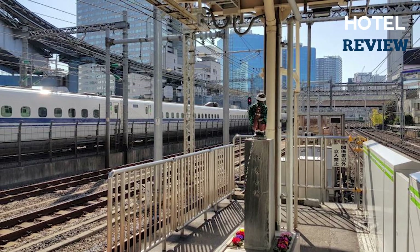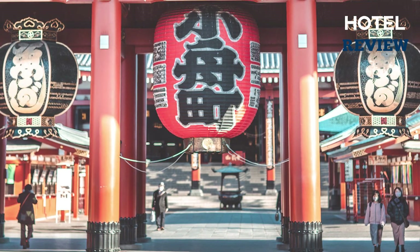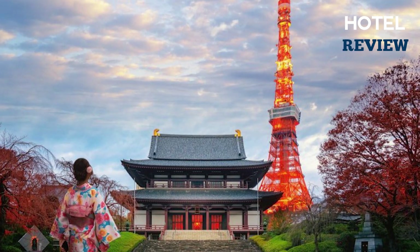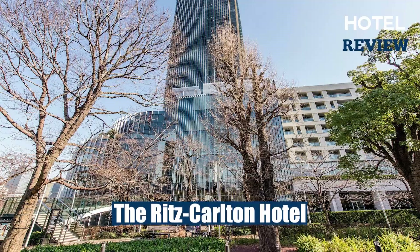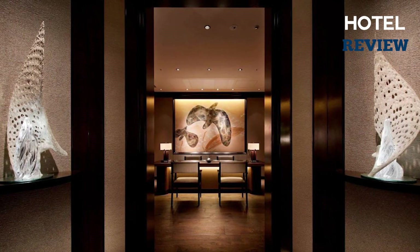The hotel's convenient location means JR Hamamatsucho Train Station is just an eight-minute walk away, with direct links to Akihabara and Asakusa. Within a 10-minute walk you'll find popular attractions such as Tokyo Tower, Zojoji Temple, and Atago Shrine. The third hotel, located in the heart of Tokyo's vibrant Roppongi district, is the Ritz-Carlton.